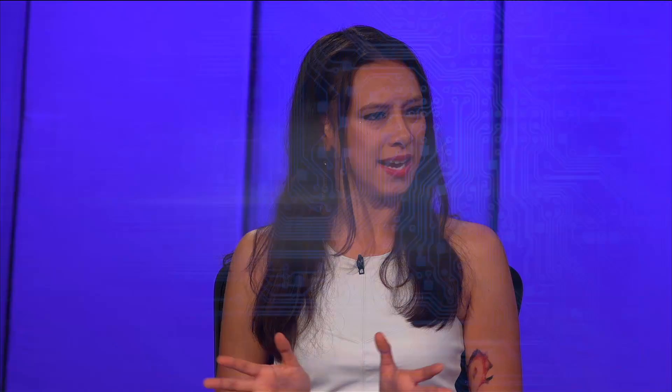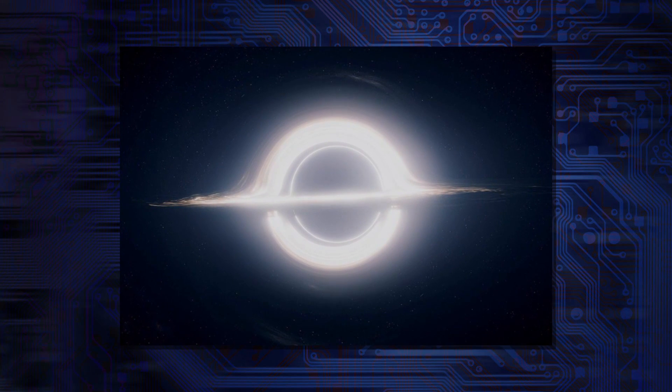This reminds me of something recently in the news — Interstellar. They made a model of a black hole and it became a more complete picture of how it worked. It's super interesting being able to, in essence, construct something to figure out how it works.